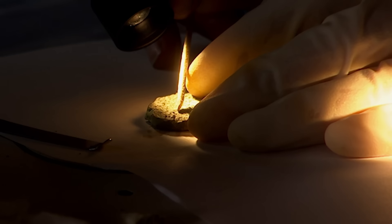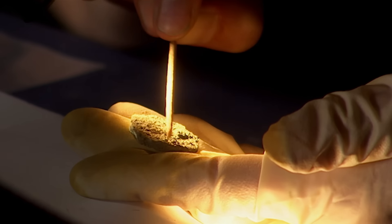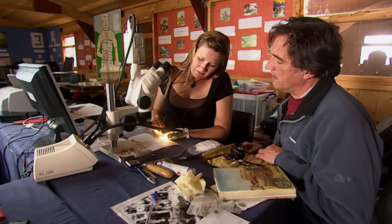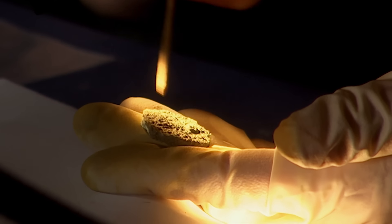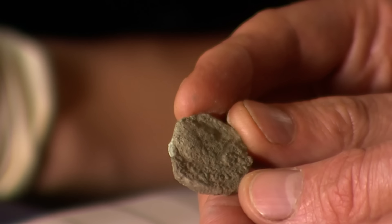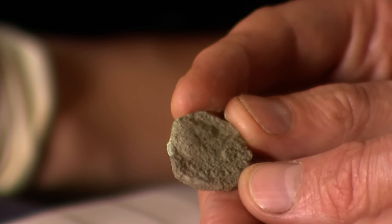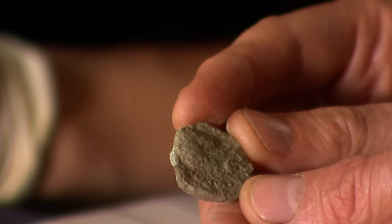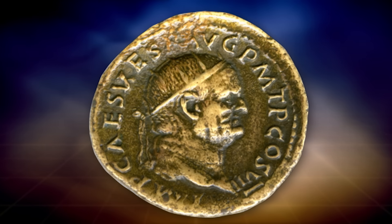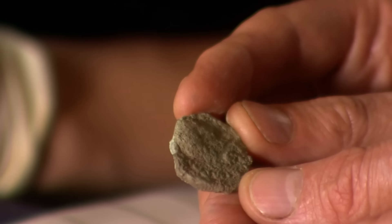Bridge is hoping the coin from the pot in trench two could provide a date for the ditches. The original surface is completely gone, but she's managed to pick out some letters and can see the face of a man looking to the right. From the size of the coin, it's first or second century. The man's face has no beard, which puts it pretty well into the first century, because most second-century emperors have beards. Looking at his profile, this is the emperor Vespasian — meaning this coin was deposited sometime in the late first century or possibly into the early second century.